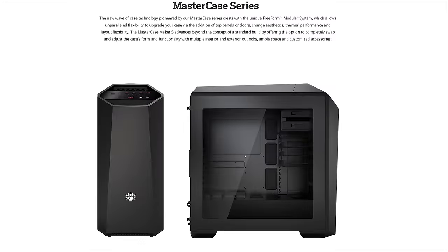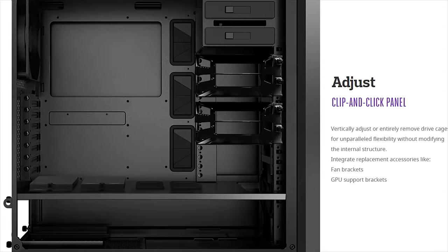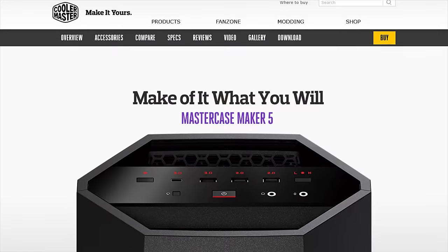Cooler Master's MasterCase Maker 5 features their free-form modular system, allowing you to customize, adjust, and upgrade. Make it yours at the link below.